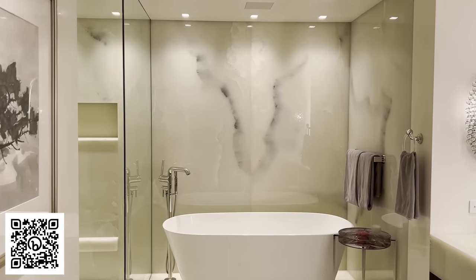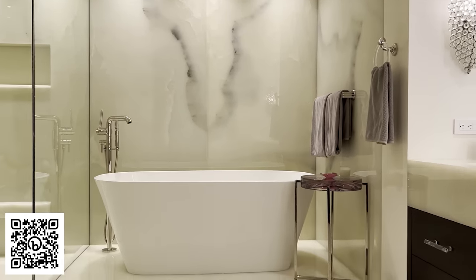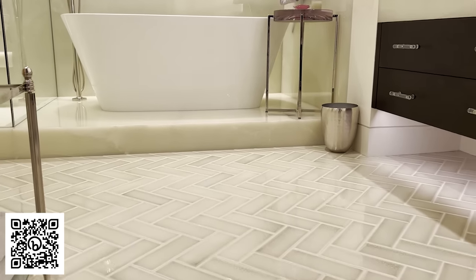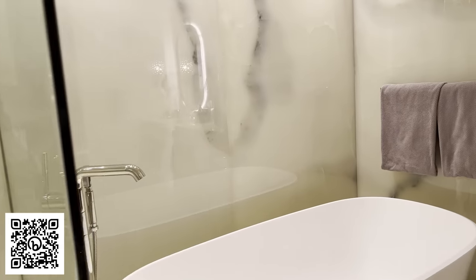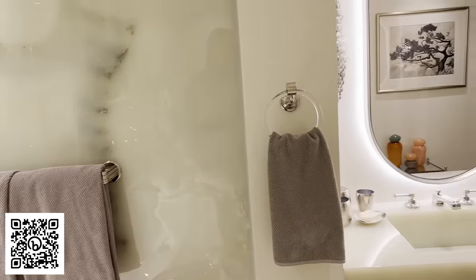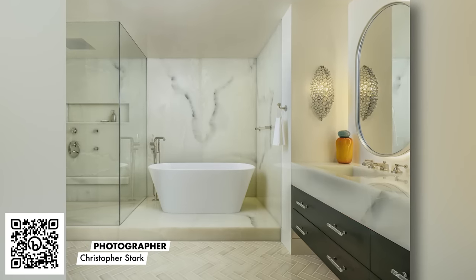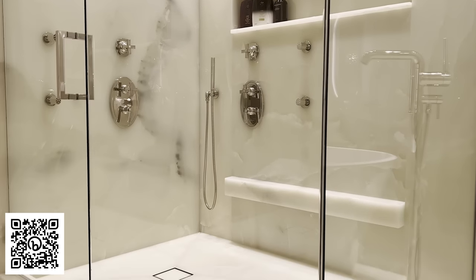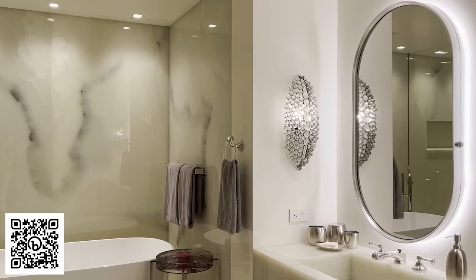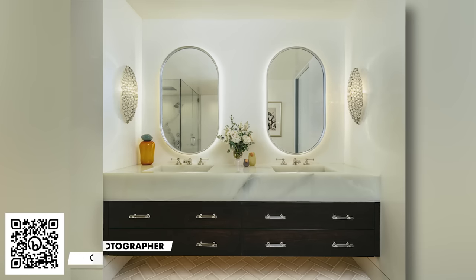In the primary bathroom we have this gorgeous onyx — we did a bookmatch on the walls that this beautiful soaking tub sits underneath. There's no natural lighting in that bathroom, so one of the challenges was to give it a natural light feeling. With the onyx it feels like water, and the reflection off of the custom designed mirrors has this really pretty light that illuminates out. It just has a very spa-like feeling.